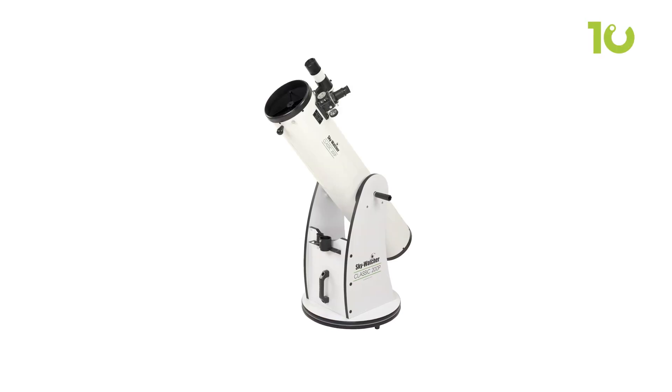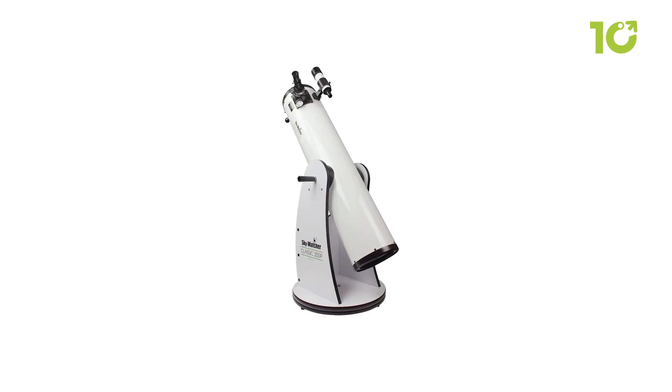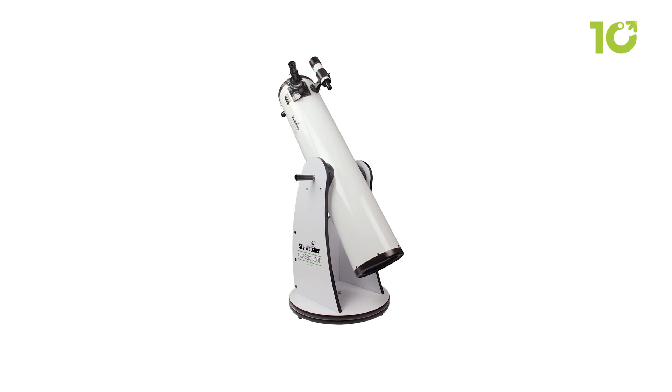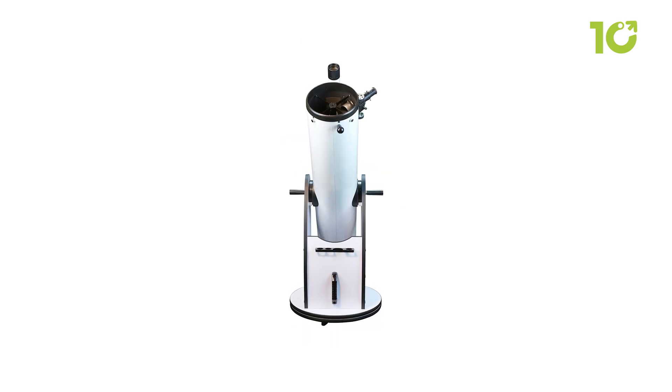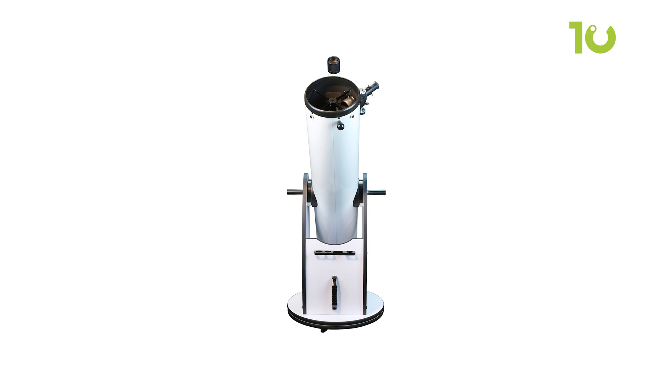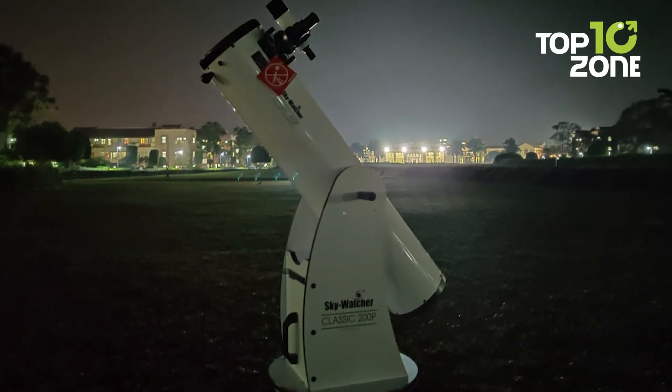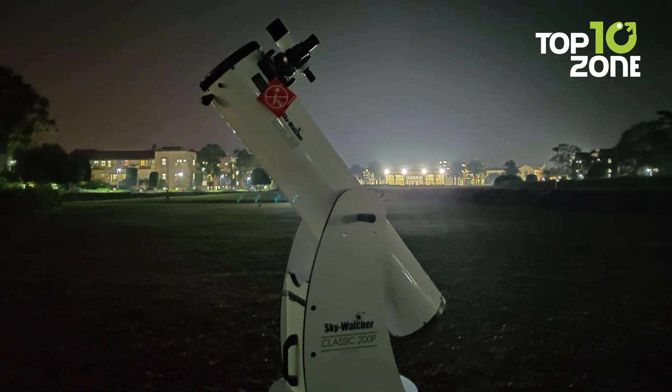The heavy-duty rocker box with Teflon bearings enables smooth movement. Additionally, the 2-inch Crayford-style focuser, along with the 1.25-inch adapter, allows the use of various eyepieces for versatile observation. No wonder this telescope is a gateway to exploring celestial wonders with ease and remarkable detail.